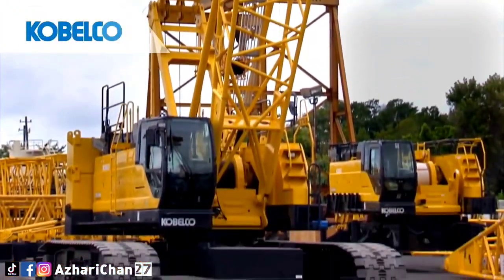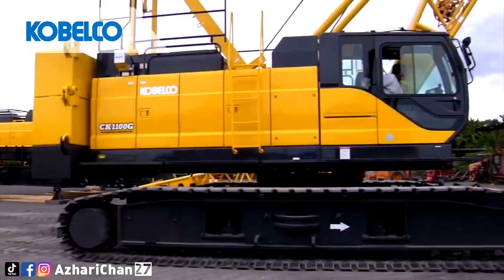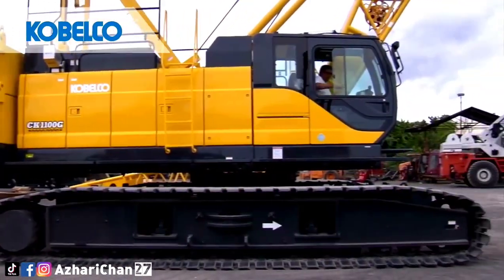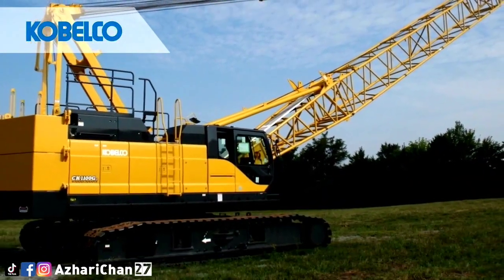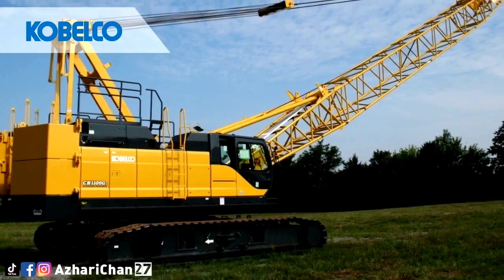The CK1100G also features an eco-friendly operating mode called G-Mode that eliminates needless operations and engine functions for reduced fuel consumption.